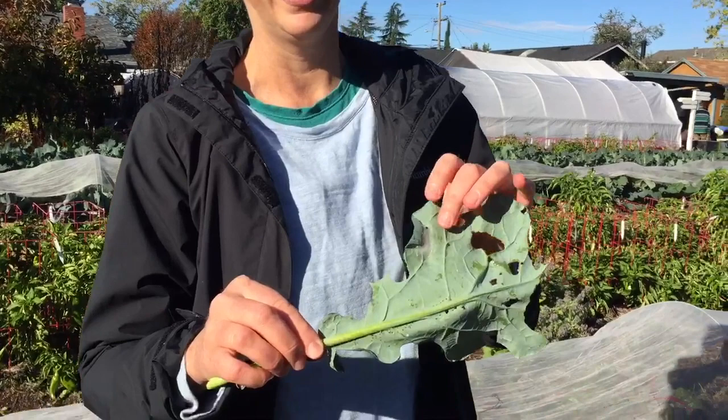The caterpillars are what do the eating. Then they spin a cocoon, which you can see here, and then another cabbage moth appears. So when you see this kind of damage, you can hand-pick the caterpillars, or the other choice is to spray, and I'll show you that next.